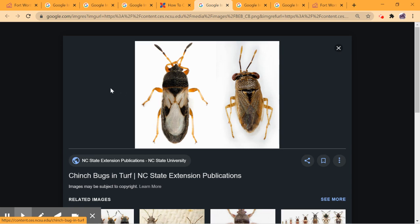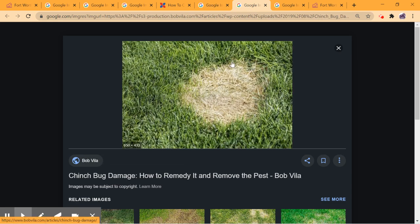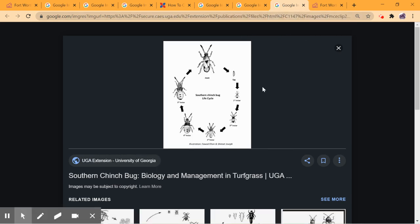This is also an example of the chinch bug. They can look a little different — they have some variations — but typically what I find is a black bug with a white spot on its back. A lot of times you will see it develop in a spot like that. That's the life cycle of the chinch bug.